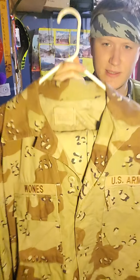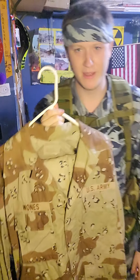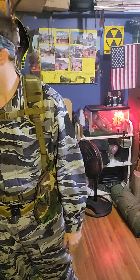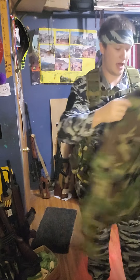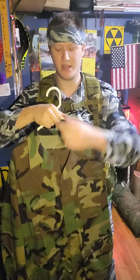This is my chocolate chip set of BDUs and I love them. Unfortunately I did get the wrong name tapes — that is my last name and I have the correct branch, but they weren't using tan name tapes at the time. They're supposed to be OD. I'll probably take these off and stick them on another set coming up. For anybody storing uniforms: just put the pants on the bottom of the hanger and the top on it — they all go on one nice neat hanger.